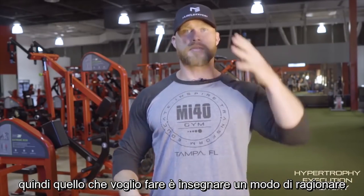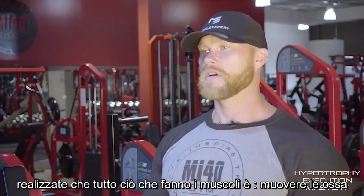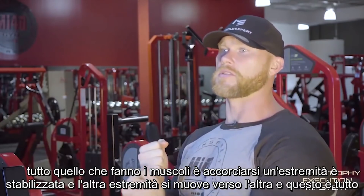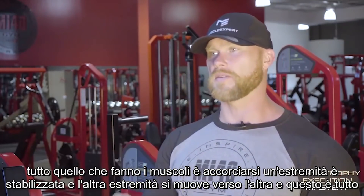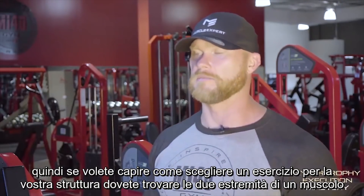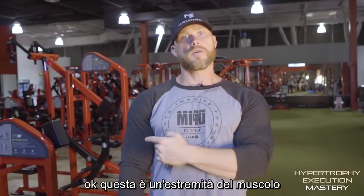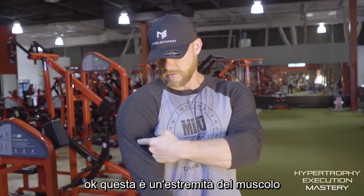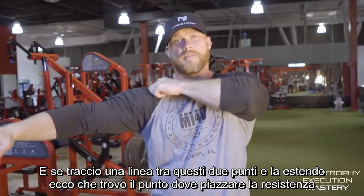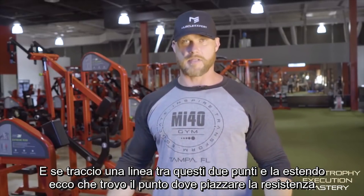What I want to do is teach you guys a thought process. Realize all muscles do is move bones — all muscles do is shorten. One end is stabilized and the other end pulls closer to that other end; that's literally it. So if you want to learn how to pick exercises for your body, you've got to find both ends of a muscle. Once you've found both ends, you just need to observe and objectively ask: how do I take those two points closer together? If I draw a line between those two points and extend it, that's where the resistance needs to be.